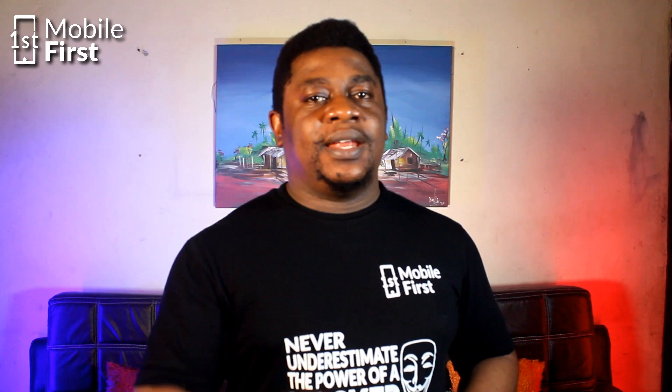Thank you for watching, and if this video was useful to you, please smash the like button and subscribe to the channel, and I will see you in the next video.